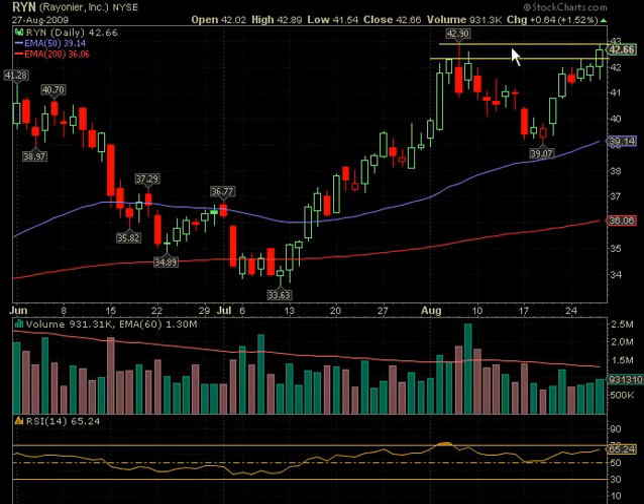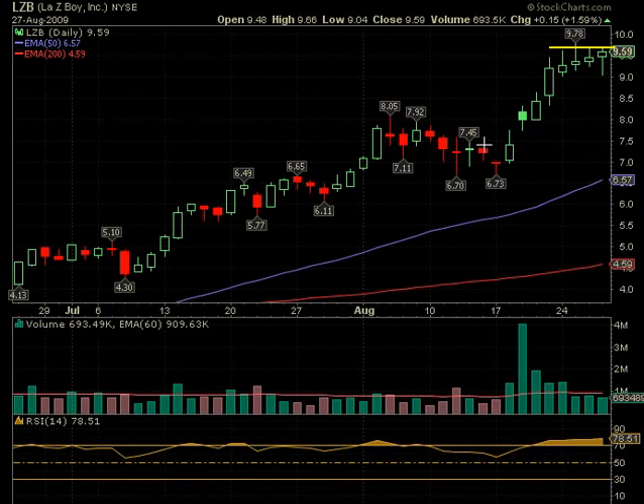Lazy Boy (LZB) over 9.78 looks like a topside trade — you'll want to look at a shorter-term chart to see if you want to buy a little lower. That's where the shadow high was and volume is about average. It also had a little rinse job — it dipped down with the market and then, once people realized the market wasn't going to roll over, they jumped right back in and it went back up. So Lazy Boy may have some upside on it.